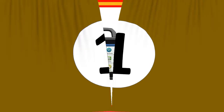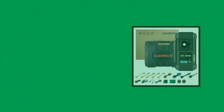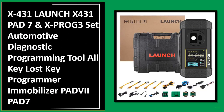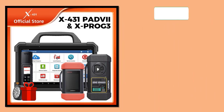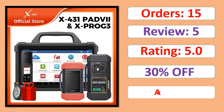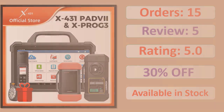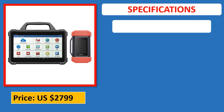Number 1: Launch X431 Pad 7N XPROG 3 SET Automotive Diagnostic and Programming Tool — All Key Lost Key Programmer, Immobilizer. Orders, Review, Rating, Percent Off, Available in Stock. Specifications.